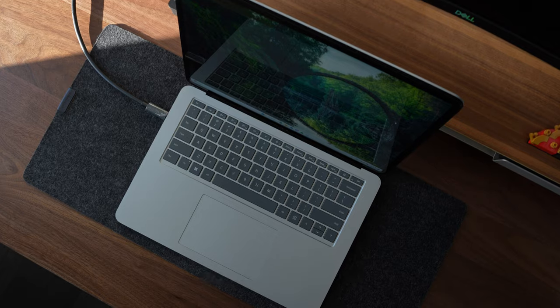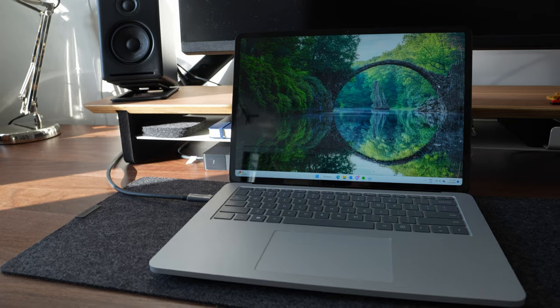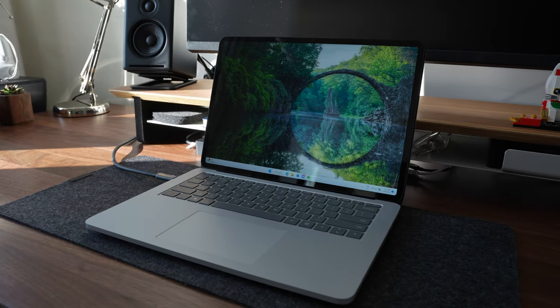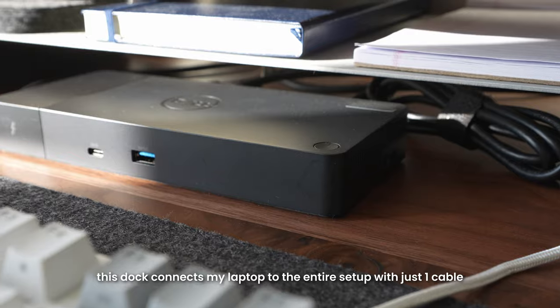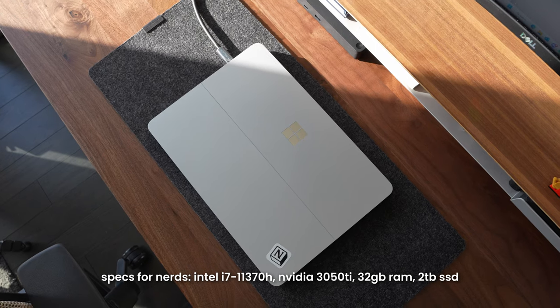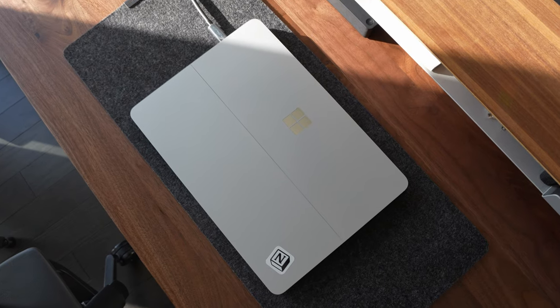Powering this entire setup is my Surface Laptop Studio, and this thing is an absolute beast. I made a short about unboxing this laptop, but it's basically like a full-on workstation. I've decided to replace my desktop PC with this laptop so I don't have to switch between two devices all the time. I use this laptop and the docking station to power everything here, and I went all out on the specs — it has 32 gigs of RAM and about 2 terabytes of storage, so it can really handle everything I need for work as well as gaming.